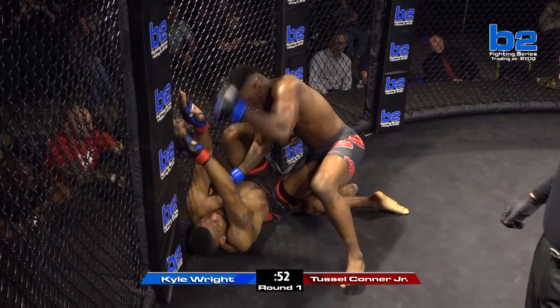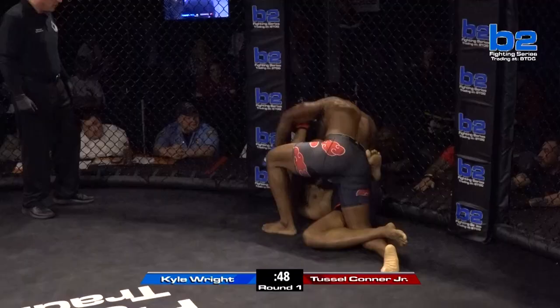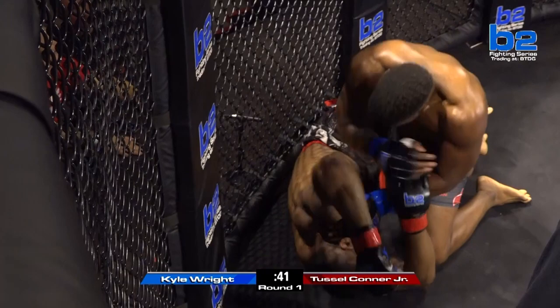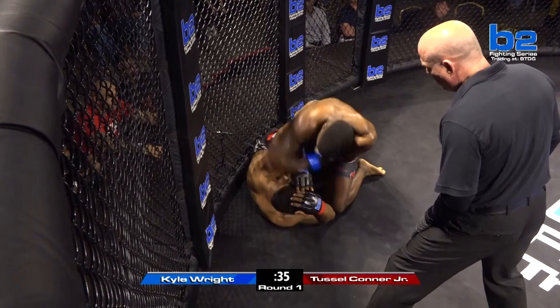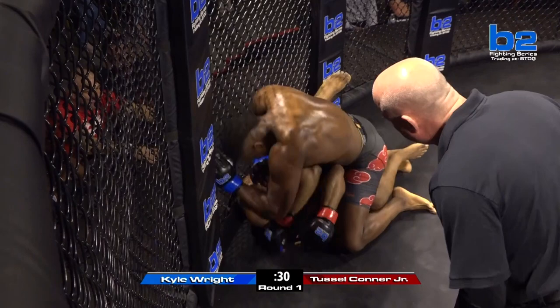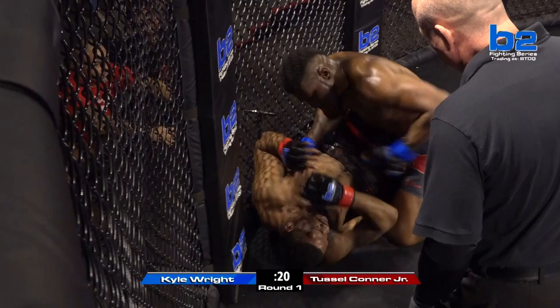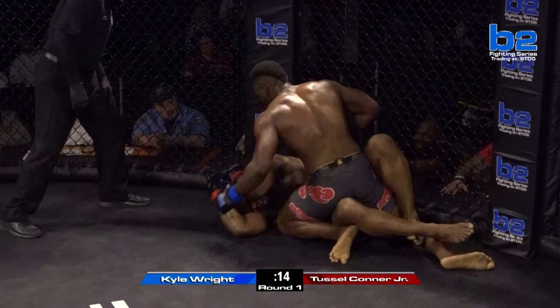That's the second switch attempt for Kyle Wright. This one works. And Tussle Conner Jr. is in a bad spot here. He's got to improve his position — he's got to get out of here. You've got a big man like Kyle Wright throwing down hammer fists. You have to move. Another elbow lands for Kyle Wright — third elbow. Tussle's covering up. A lot of time remaining in the first round. Kyle Wright could finish this fight here. Tussle Conner trying to get up, trying to improve his position, but Kyle Wright's got his hips blocked.